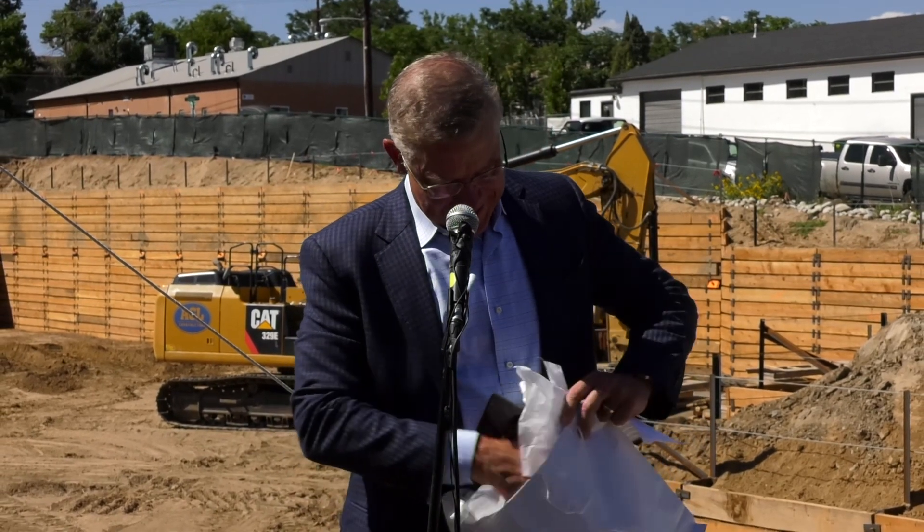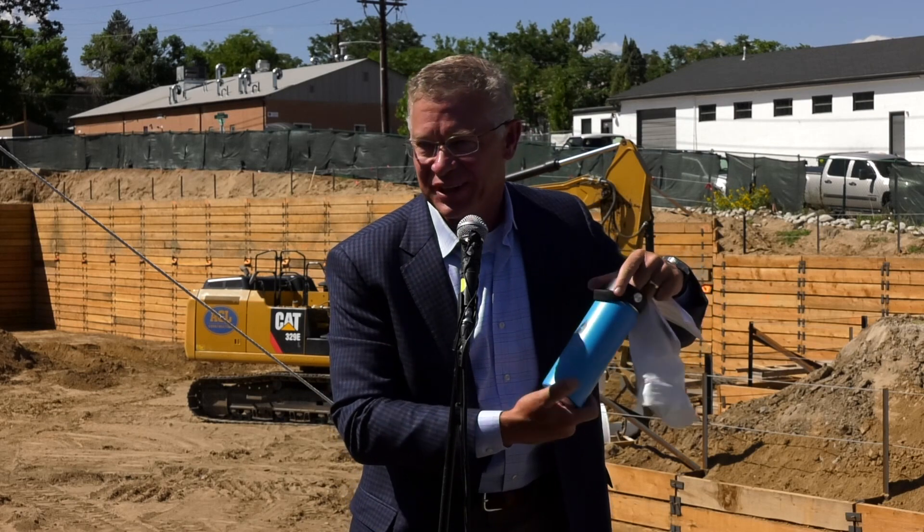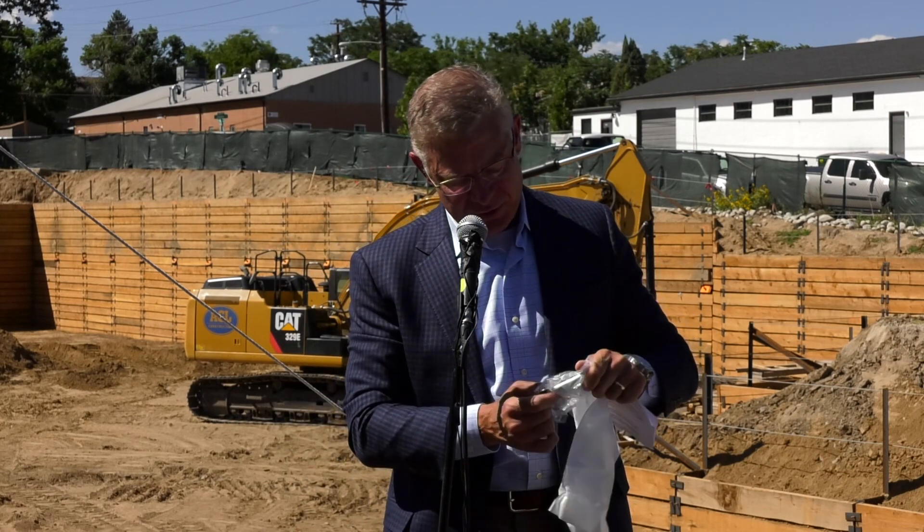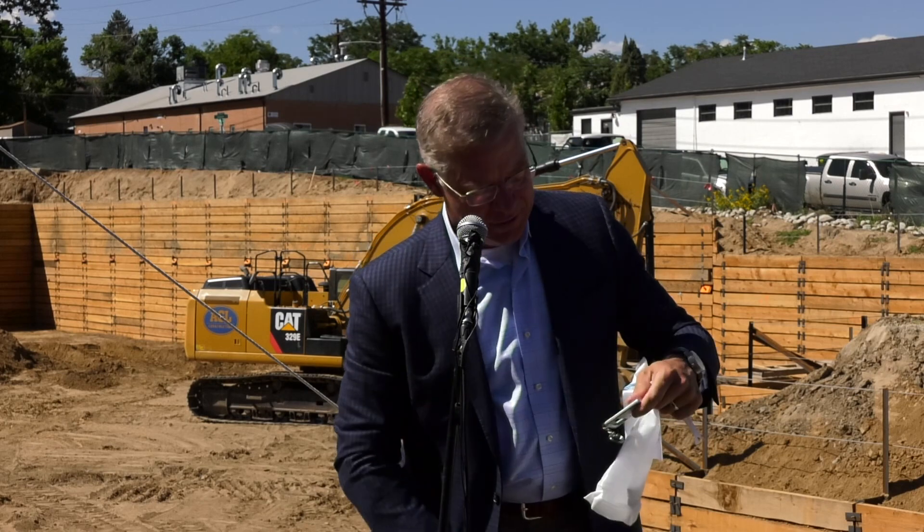We have gift bags — it's a really hot day, so everybody needs to stay hydrated. There's a nice water bottle with the logo. Spread the word — we've got 120 condo units for sale. We also have a key chain with the logo, a bottle opener because we live in the beer capital, and a light because the future is bright in Sunnyside.